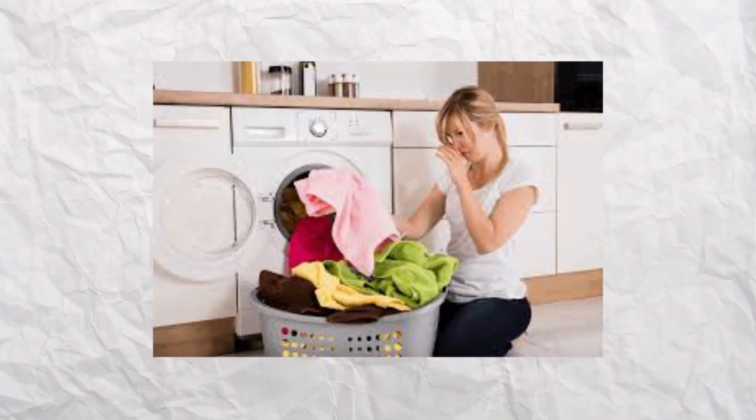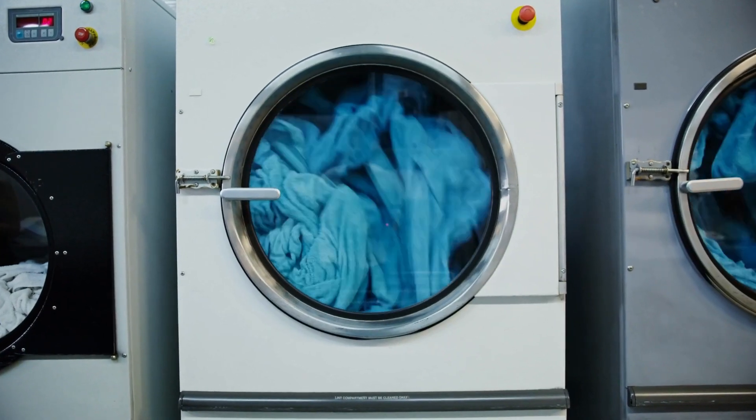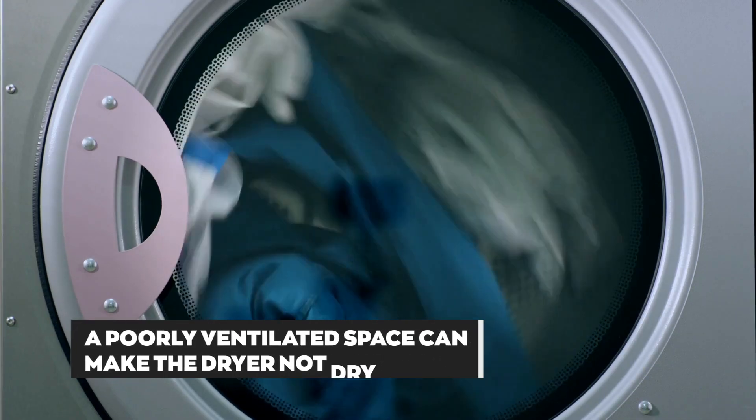Poorly Ventilated Dryer: A dryer in an enclosed space like a closet with little ventilation will have little access to the air needed to dry clothes. A poorly ventilated space can make the dryer not dry well.